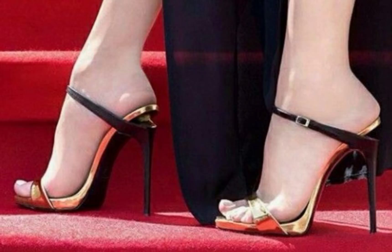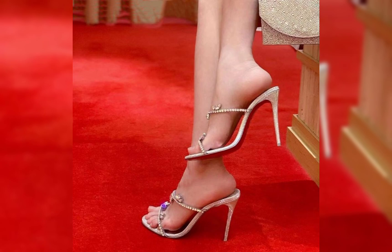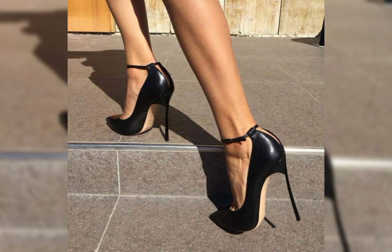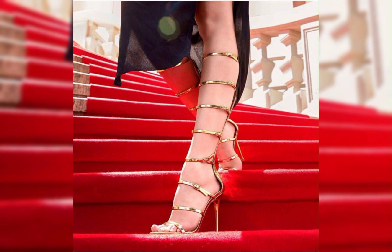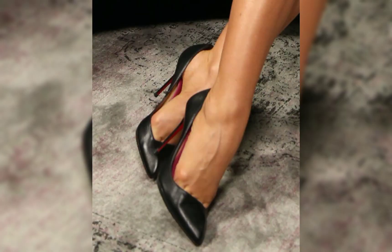Hi everyone, welcome back to my YouTube channel Rishu Fashion. How are you, my dear viewers and dear subscribers? Friends, in this video I will show you the high heels. Let's start with the different styles of high heels.